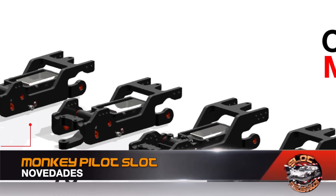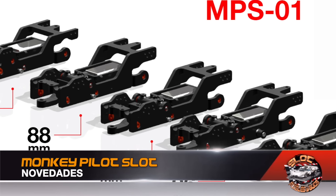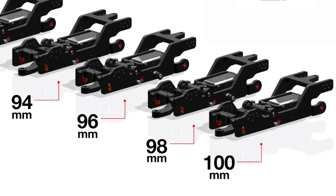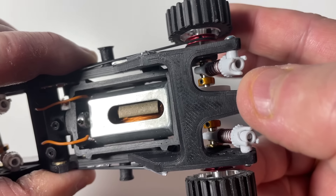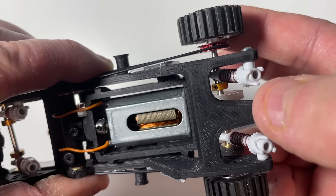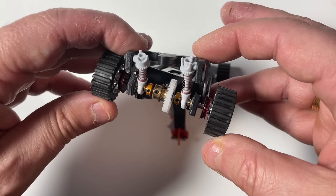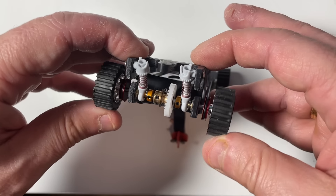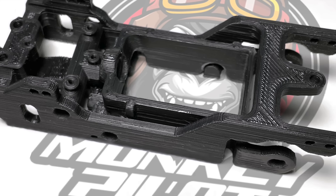Monkey Pilot Slot launches an interesting proposal showing its first products arriving in the first week of February: incredibly innovative raid chassis. The main feature of these is their ASA-printed materials combined with a patented two-axis tilting system that provides great travel in the independent rear suspension, achieving excellent balance while accompanying the motor movement.